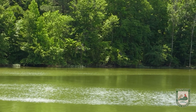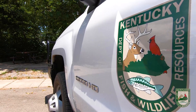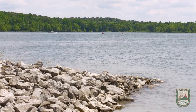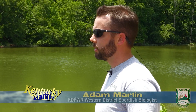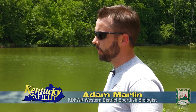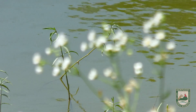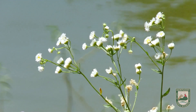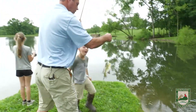Today we're at the banks of Kentucky Lake and I'm here with Adam Martin, the sport fish biologist here in western Kentucky for the Department of Fish and Wildlife. He manages sport fish in the western 14 counties of Kentucky, primarily Kentucky and Barkley Lake. The overall goal is to have healthy, catchable fish populations so anglers can come down and enjoy catching fish.